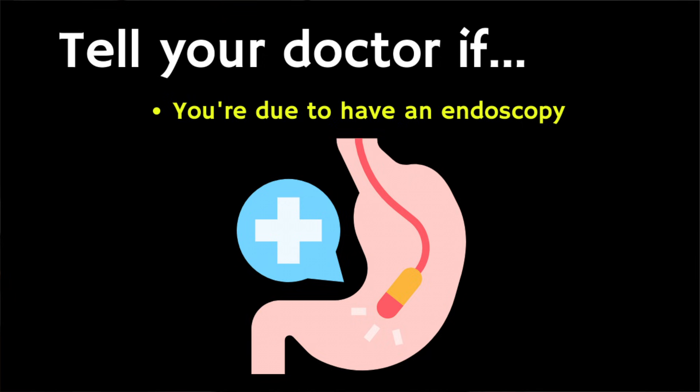You should also tell your doctor if you're going to have an endoscopy — a camera test to look at your stomach. If you're going to have an endoscopy, you should ask your doctor if you should stop taking pantoprazole a few weeks before your procedure, because pantoprazole can hide some of the problems that would usually be spotted during the endoscopy.